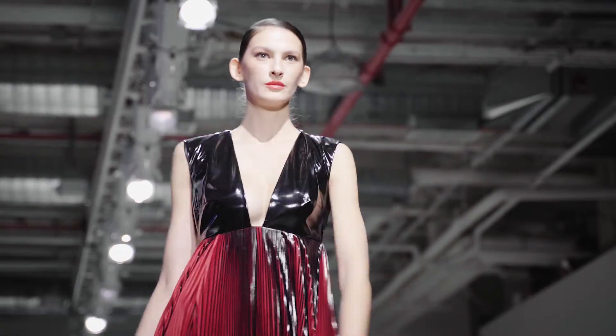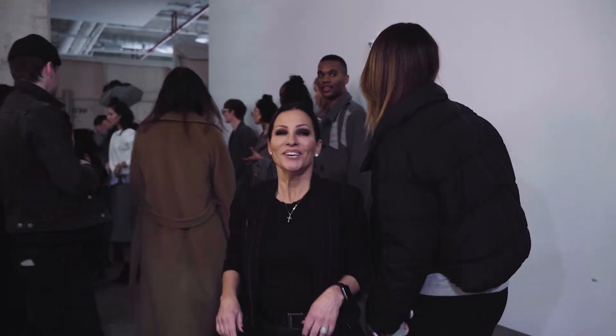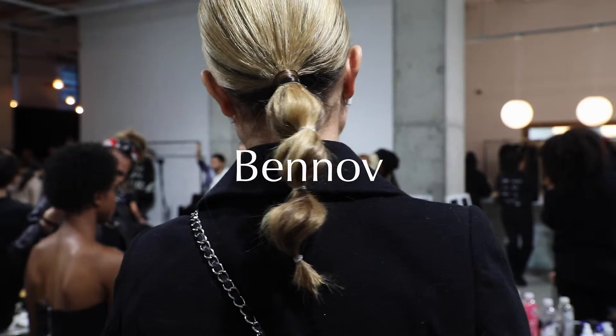We have our team of creative designers and artists that are going to be doing the hair for over 50 models for each show. Here we are backstage, and this is where all of the magic takes place.